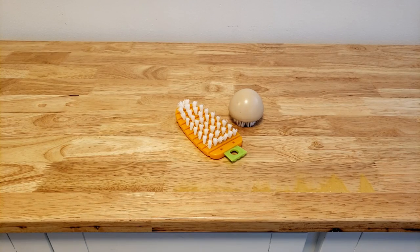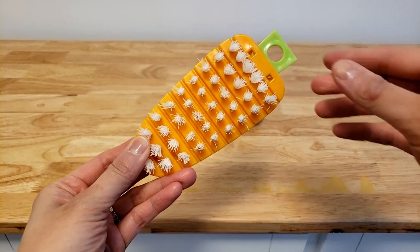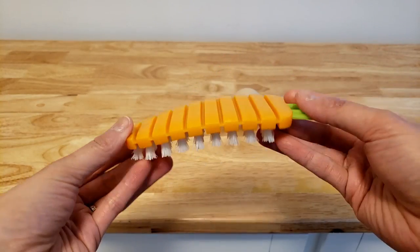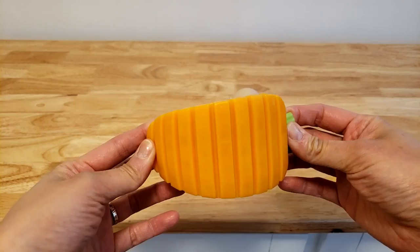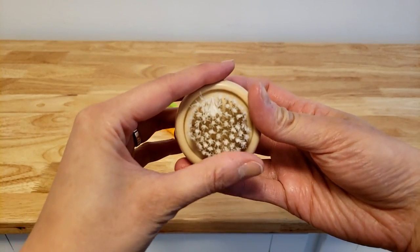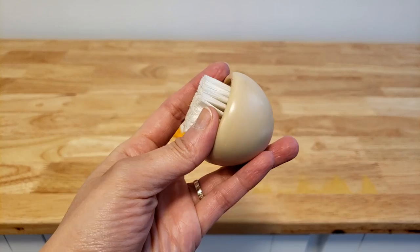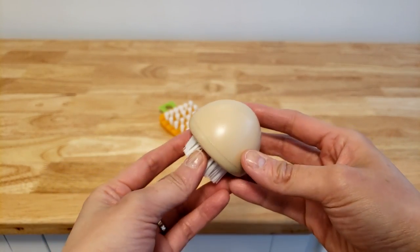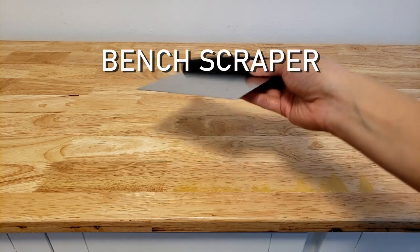Starting off the list at number 10 is vegetable brushes. I love these vegetable brushes because they are just so cute. The carrot one I really only use for scrubbing potatoes, carrots, turnips, and other root vegetables. This one is for mushrooms — I've heard it both ways, that mushrooms should be washed like any other vegetable and that mushrooms should never be washed but rather brushed, so I guess it's up to you.